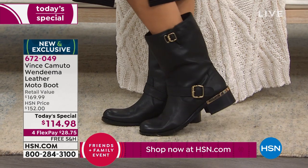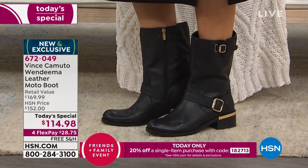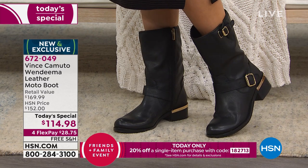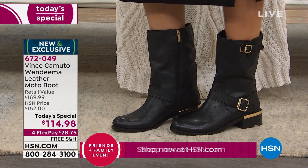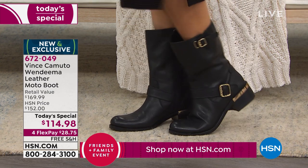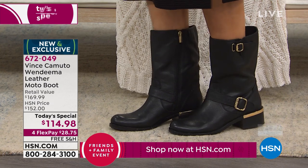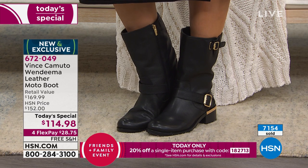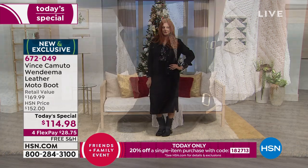Over 7,000 of these leather moto boots have been ordered, and they're so cool. We still have the two most popular colors: black leather — because when you think about fall and winter, you think black leather — and we also have it in a beautiful brown leather we're calling brunette.